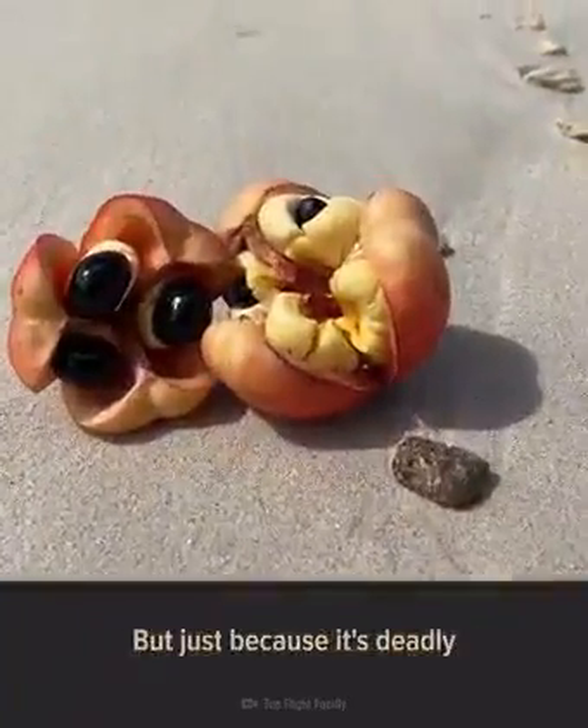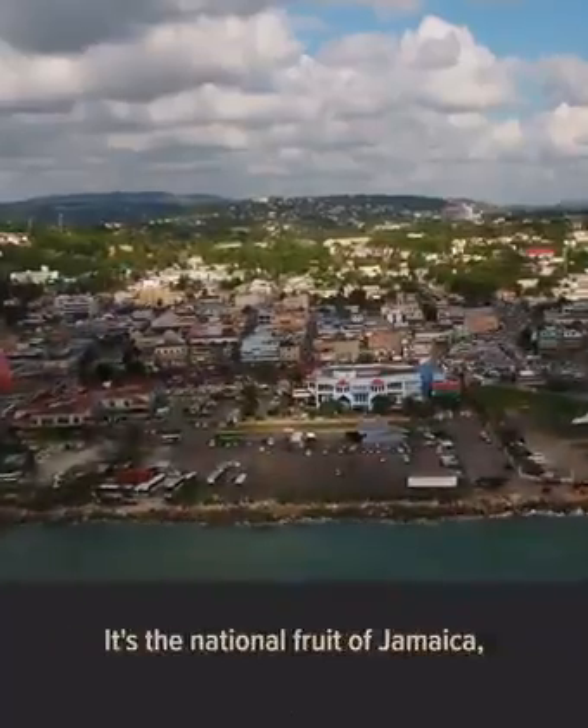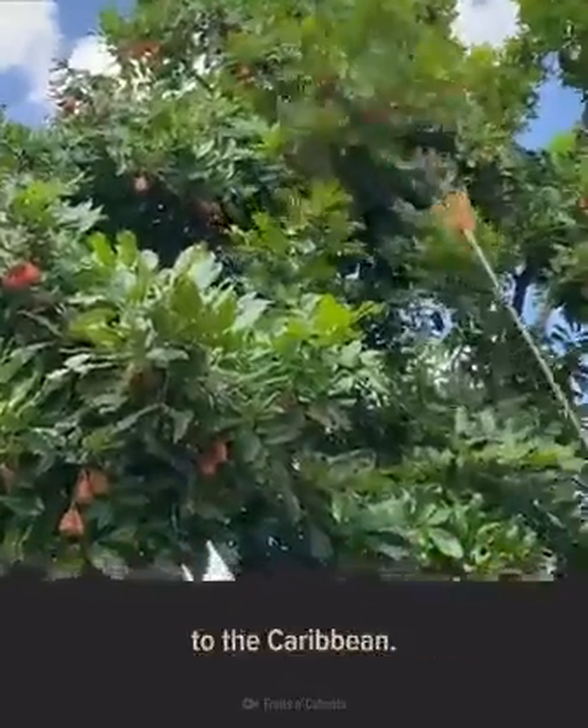But just because it's deadly doesn't mean it's inedible. It's the national fruit of Jamaica and it's enjoyed on other Caribbean islands like Haiti, Trinidad, and Barbados, although it's not indigenous to the Caribbean.